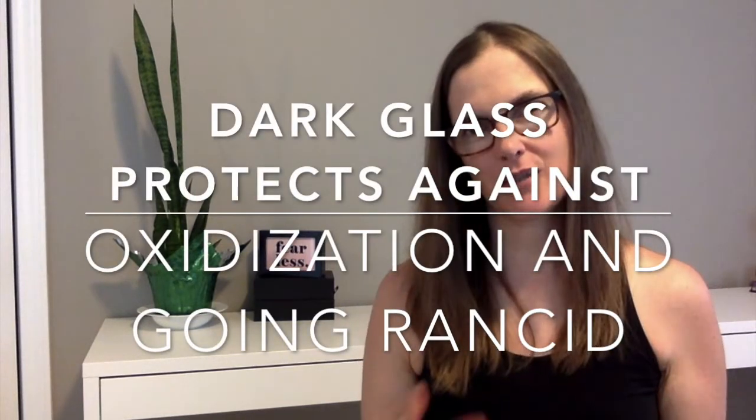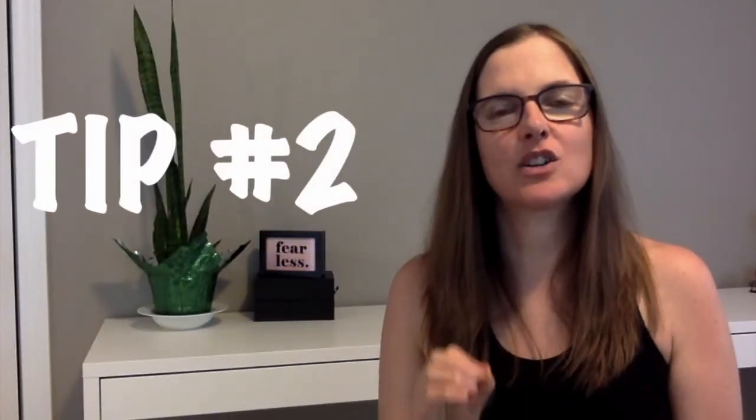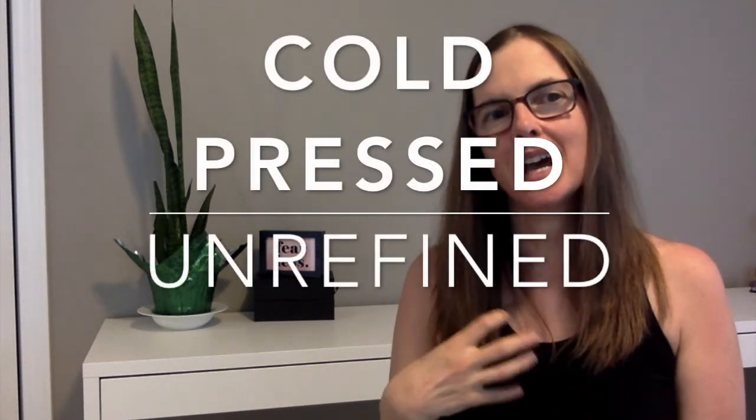An important tip when you're buying jojoba oil — that I didn't know when I bought this one — is that it should be bought in a glass bottle that is tinted dark. Here is a tinted brown bottle; this is not jojoba oil, this is actually castor oil. Love this oil as well. It can come in a dark brown or a dark blue. Jojoba oil is light sensitive, so if you buy it in a dark glass bottle it will protect it from oxidization and going rancid. You also want to make sure your jojoba oil is cold pressed and unrefined — that way it will be natural.